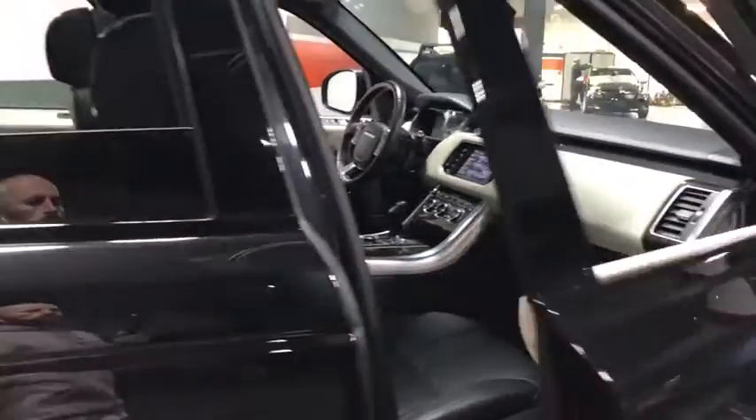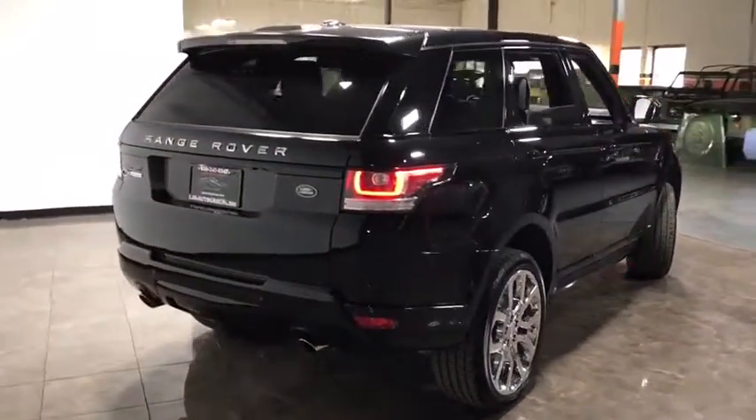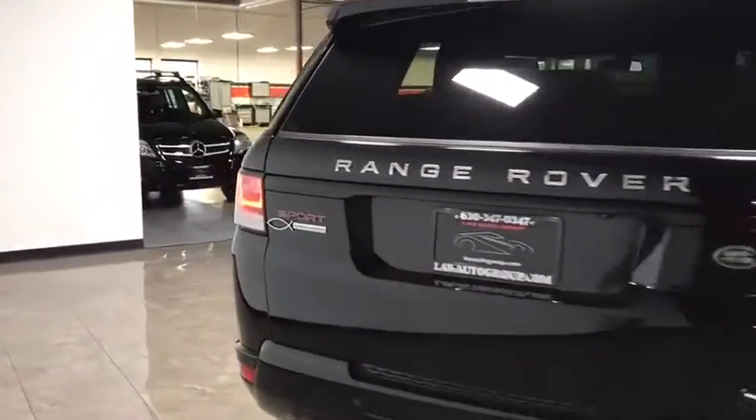Tinted glass, power tilting steering wheel, low tire pressure warning. A vehicle like this doesn't come along every day. Come in and get it before someone else does.